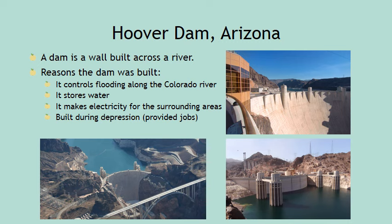The Hoover Dam in Arizona is a great example of how humans have changed their environment, or modified it, to suit their needs. A dam is a wall built across a river. The dam was built to control flooding around the Colorado River, to store water, and to make electricity for surrounding areas.